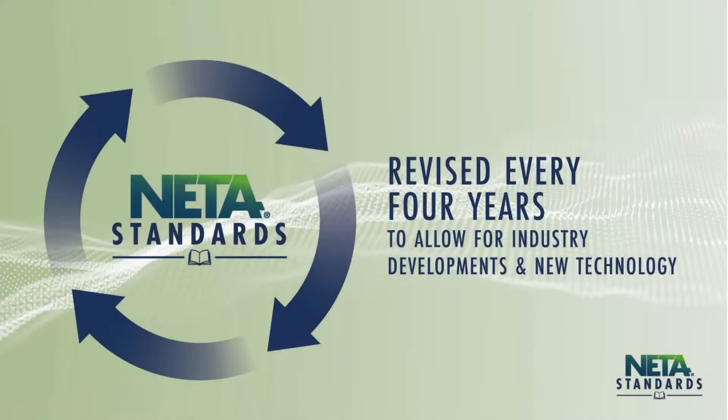As with the other standards produced by NIDA, the ETT is revised every four years as part of the standards development process to allow for industry developments and new technology.